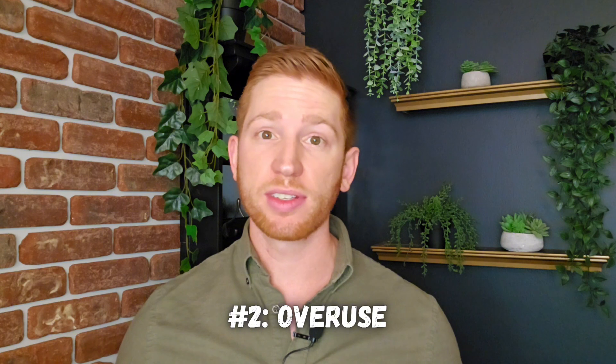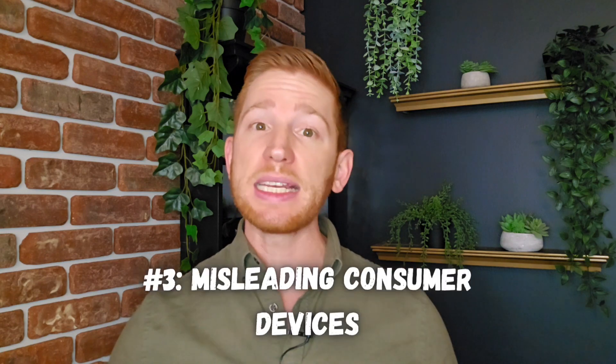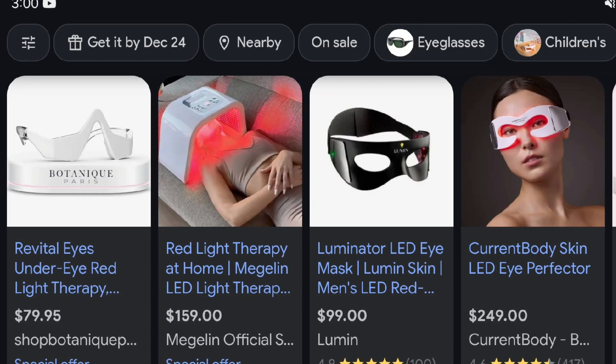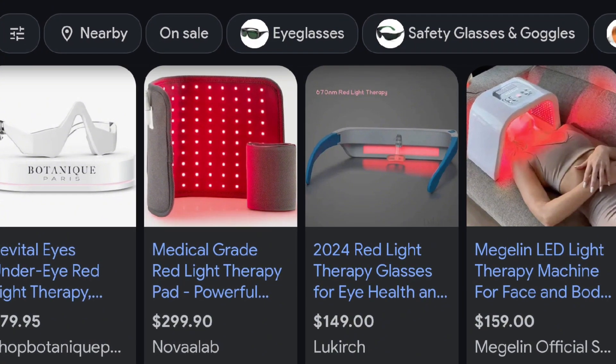Risk number two is the risk of overuse. Everything in life needs to be done in moderation. While the specific wavelength ranges we talked about minimize heat buildup, there still could be some thermal effects, which could grow and damage sensitive retinal tissues. A safe limit is typically under three to five minutes a day. The third and final risk is misleading consumer devices. Many over-the-counter red light therapy devices don't meet scientific standards for wavelength precision or intensity, and there's a lack of FDA regulation for eye-specific devices. A lot of red light devices you see out there are intended for use on your skin, with different wavelength and power levels that wouldn't be healthy for your eyes, and they would likely come with a warning telling you not to shine them into your eyes. Listen to those warnings.